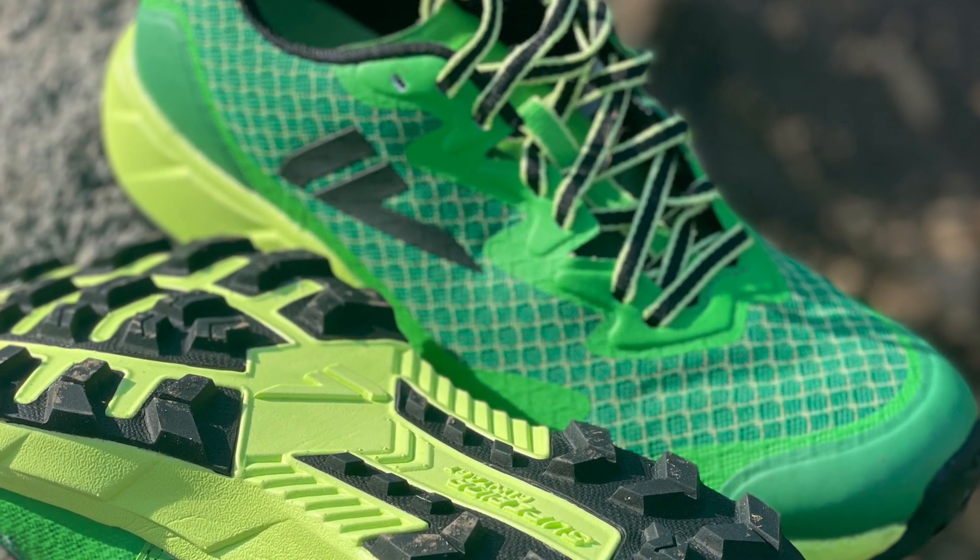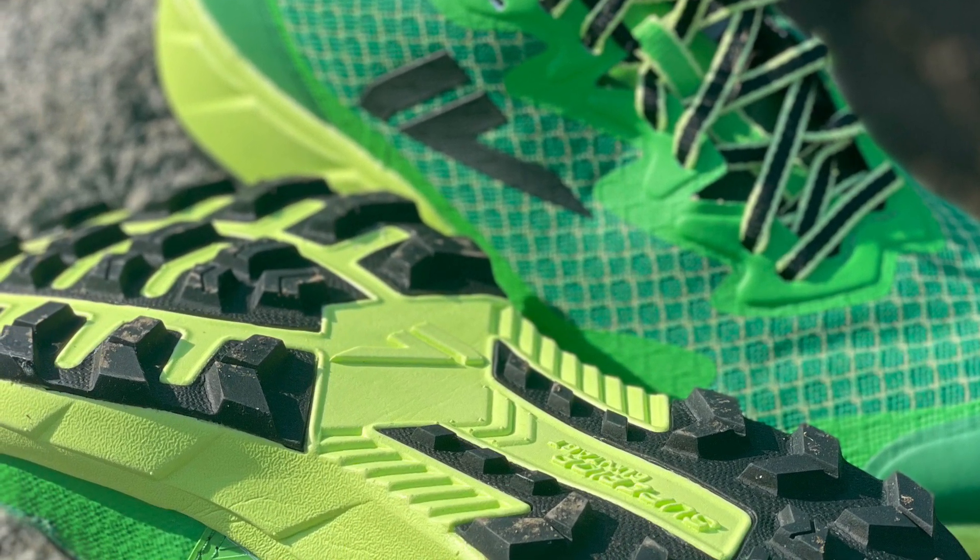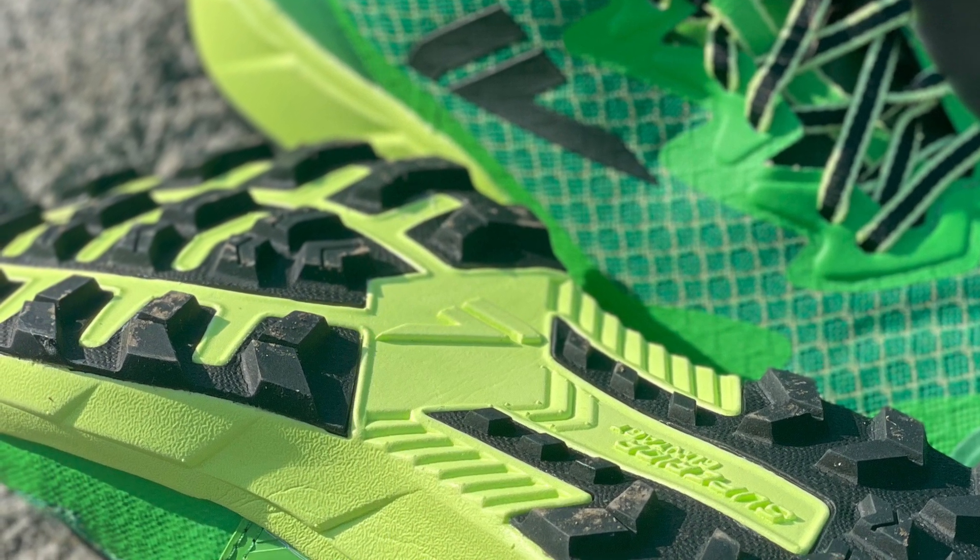If the heel is a bit tippy, I found on loose sand over hard pack out here in Park City, the grip was incredible, and it really leads the pack in that department.